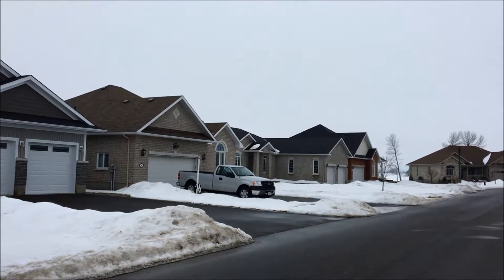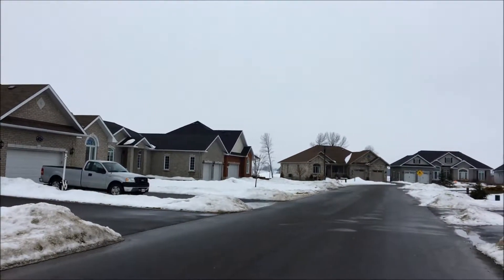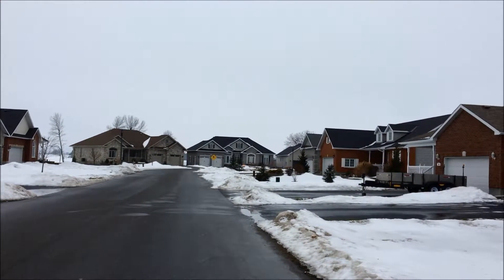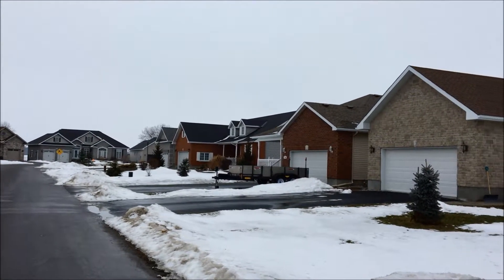If you're looking for a newer home in a newer style, Winchester also has that too, as you can see from this little section here. Beautiful buildings, again, nice large lots, wide streets, very quiet — all within walking distance of the hospital and the town.